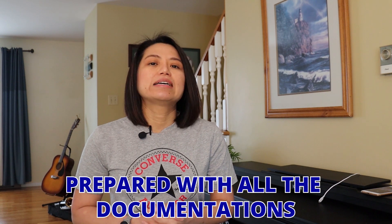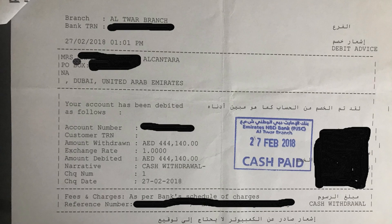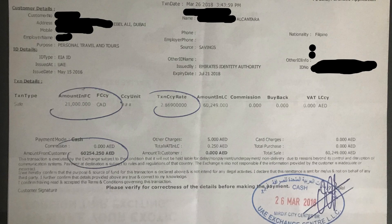One important thing — and I think this is crucial if you're thinking of doing the same — is that I was prepared with all the documentation. I had my bank statements, my employment contract, and even the receipt from the currency exchange office showing me exchanging dirhams to Canadian dollars. I had all the papers ready in case they wanted to verify the money was indeed mine and not being laundered. However, none of the officers actually asked me for any proof or documentation of employment.